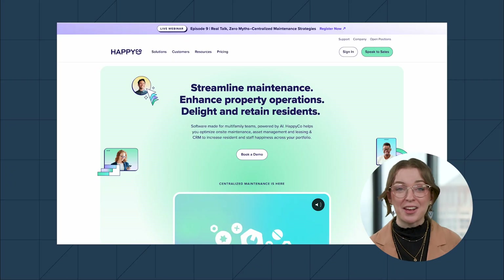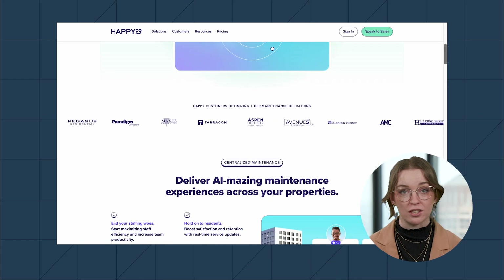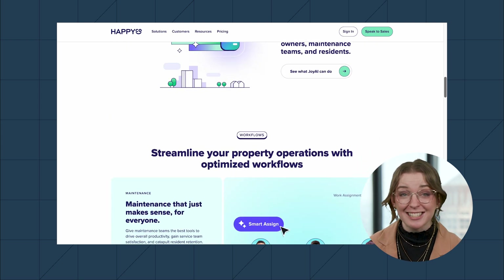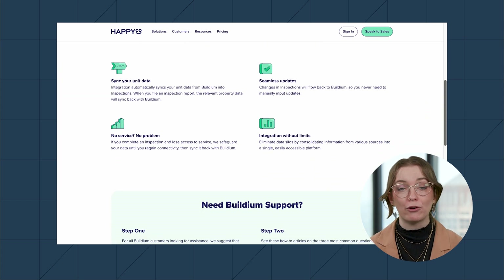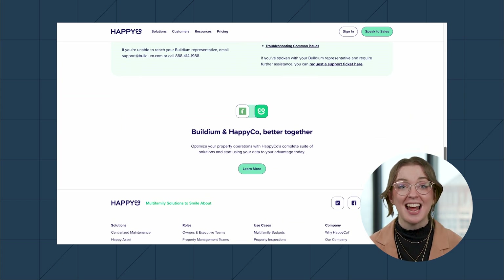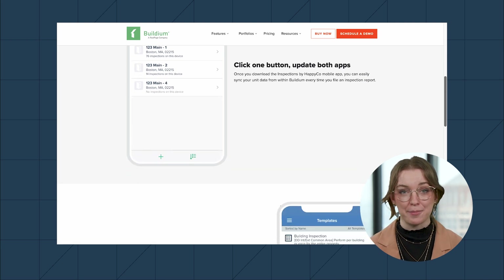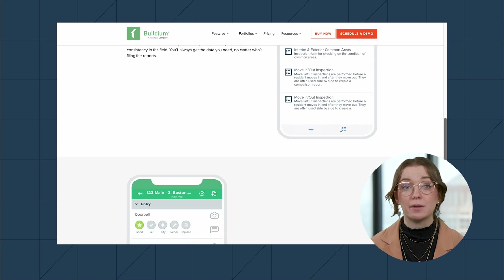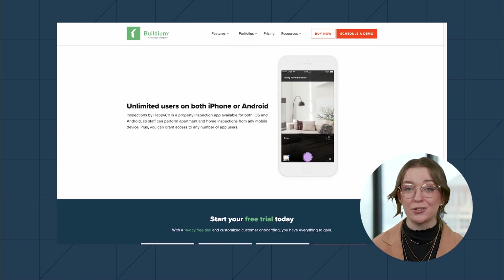Number four: HappyCo is built specifically to meet multifamily property managers' inspection needs, letting you document conditions, manage work orders, and spot issues early on. HappyCo integrates with Buildium as well, so you can perform thorough inspections on the go and sync data with Buildium in a single step through the Inspections mobile app. In the app, you can view and share inspection details using Buildium's communication portals and tie inspections to your leasing process.